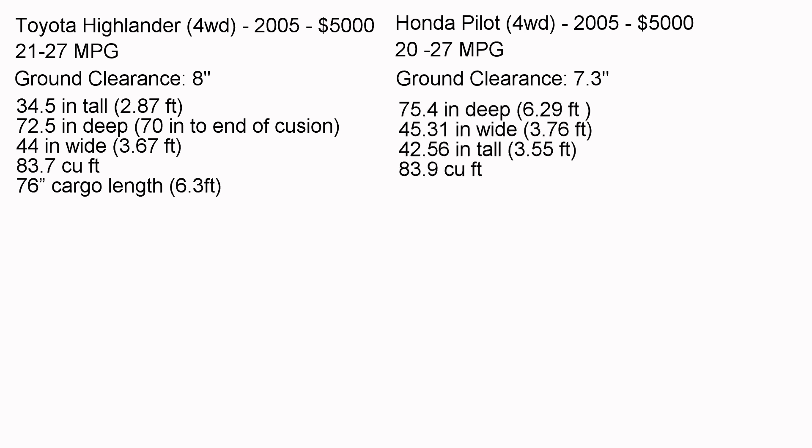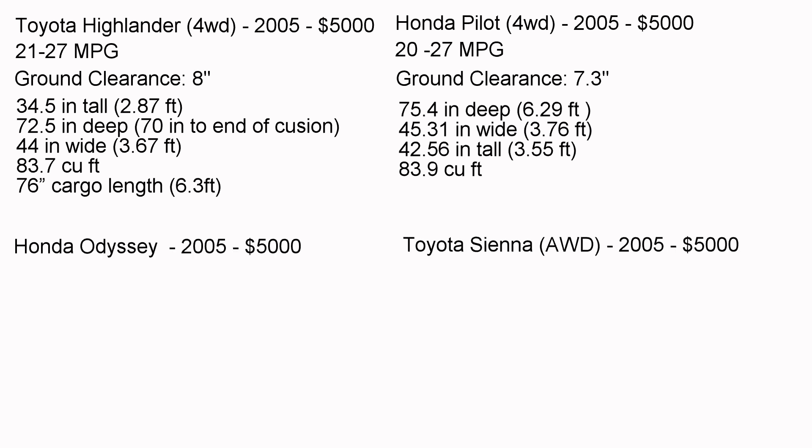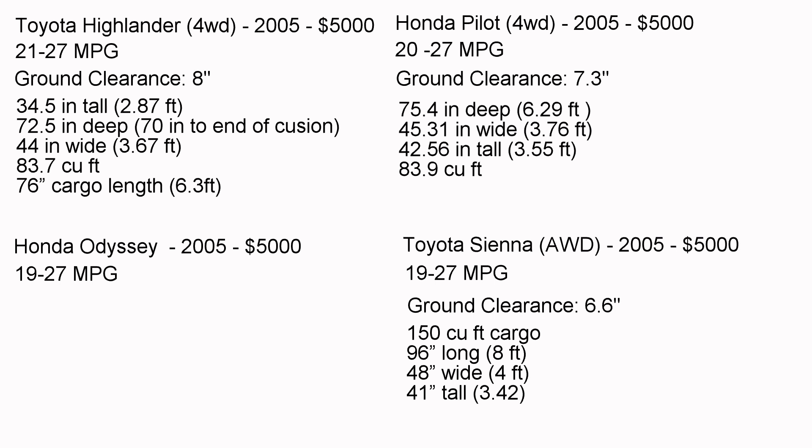Jumping over to the minivans — it's surprising that some minivans have larger cargo spaces than the smaller cargo vans. The Honda Odyssey and Toyota Sienna are both around 19 MPG city and 27 MPG highway. The Sienna has 6.6 inches of ground clearance, roughly 8 feet of cargo length, 48 inches wide and 41 inches tall — about 150 cubic feet of cargo space. The Sienna also comes in an all-wheel drive option, which is excellent.